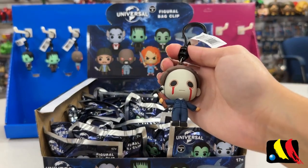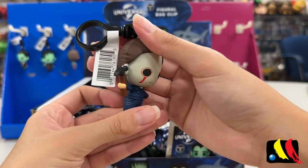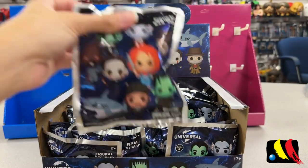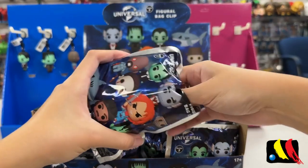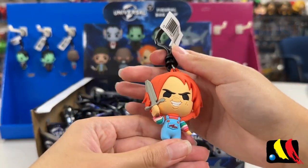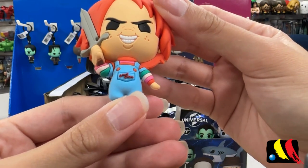Looks so creepy, but that's the point. Next, we have Michael Myers with his close-up on the prop. This one is a little hefty, so let's see who is in this one — we have Chucky. Focus on his jumper — it says "Good Guys."